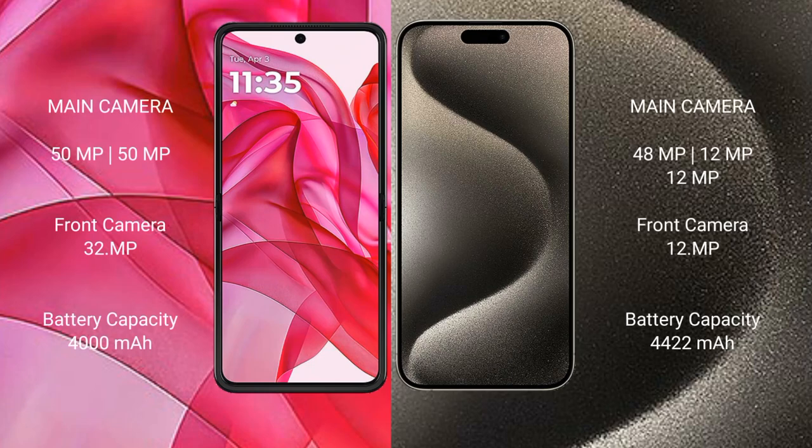Motorola Razr 50 Ultra features a rear dual camera setup: 50MP plus 50MP. iPhone 15 Pro Max features a rear triple camera setup: 48MP plus 12MP plus 12MP, and a 12MP front camera.